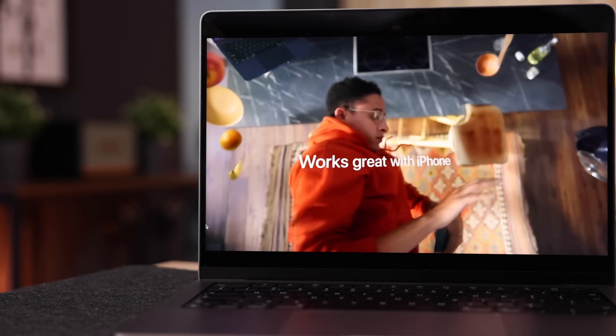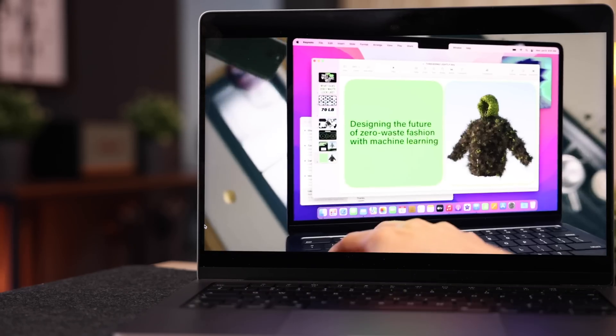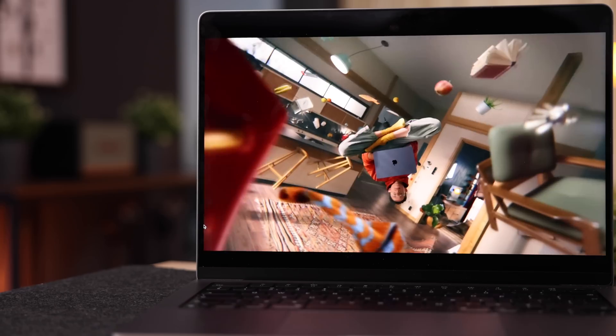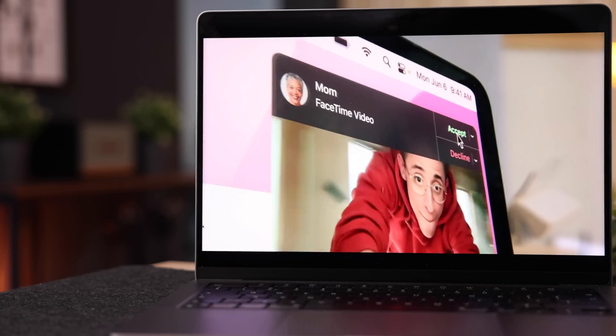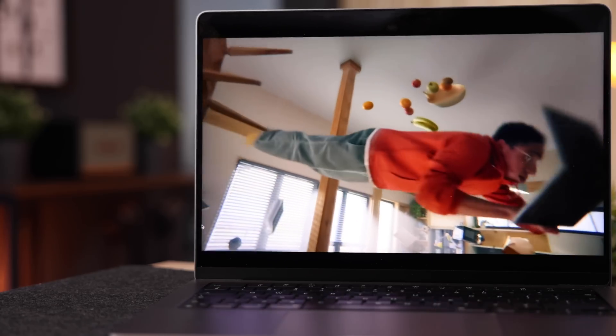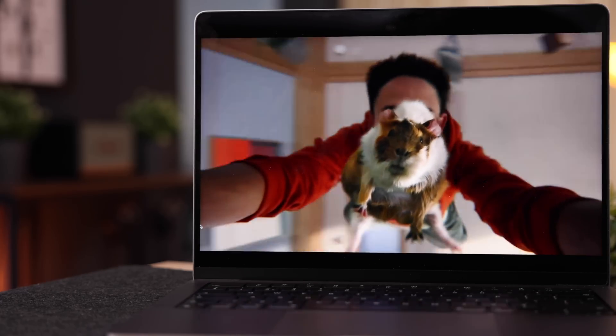A second and probably smaller user base are those who just want the latest and greatest at all times. They want the shiny new machine with the best possible performance, and they want the new design so people can see it's the M2 MacBook Air. And look, there's nothing wrong with enjoying the latest tech — if you have the cash to burn, go for it.